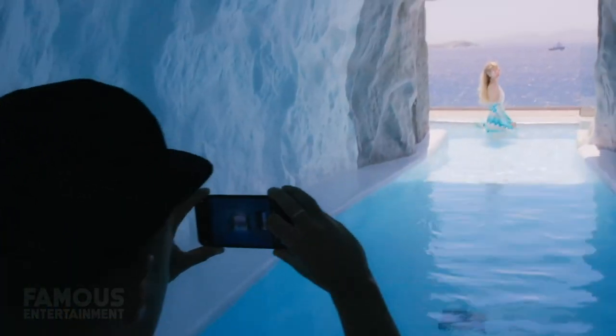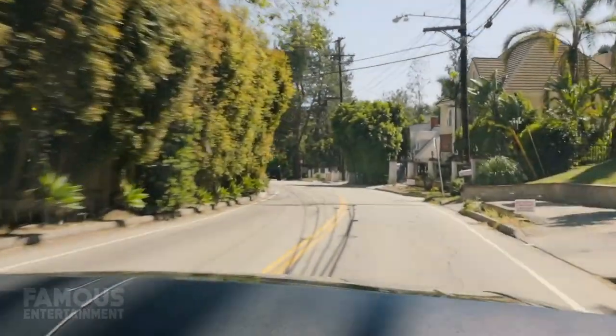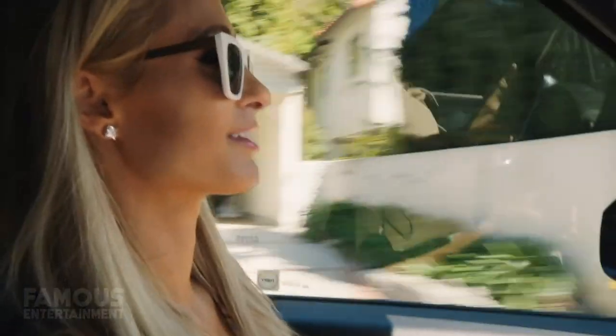Paris is glamorous in every sense of the word, and once you see her garage, you'll see that it's just the same. Recently, Miss Paris Hilton has been trending again thanks to her YouTube documentary being released. And even there we can see her driving in style in her Range Rover.